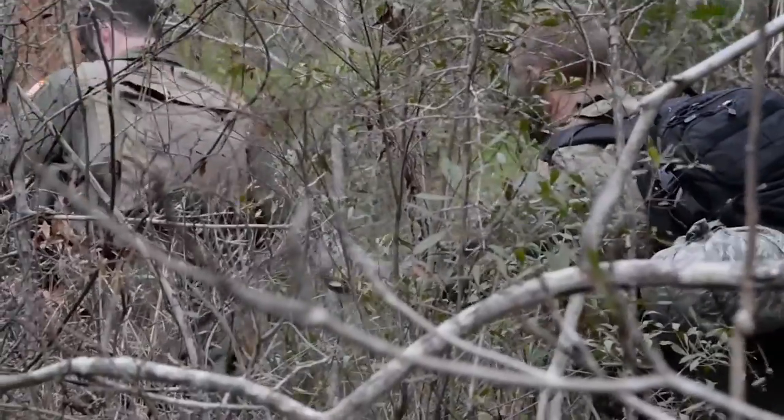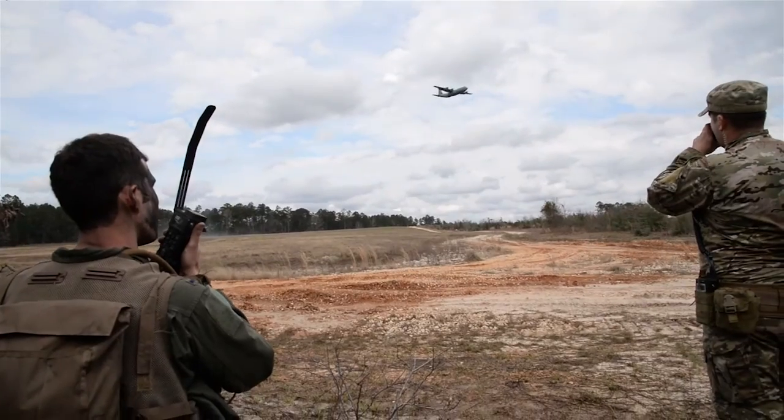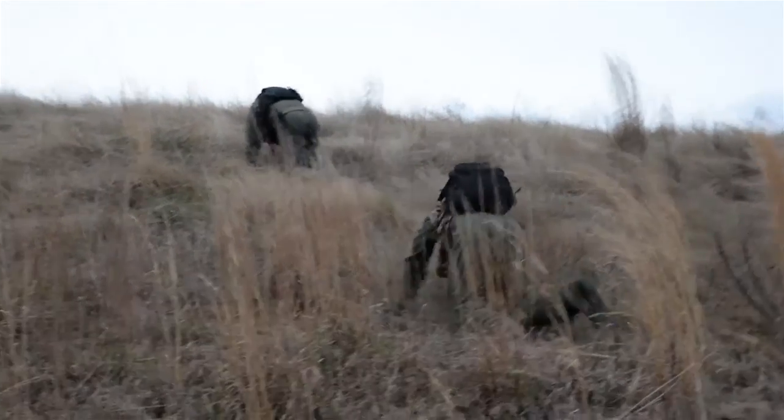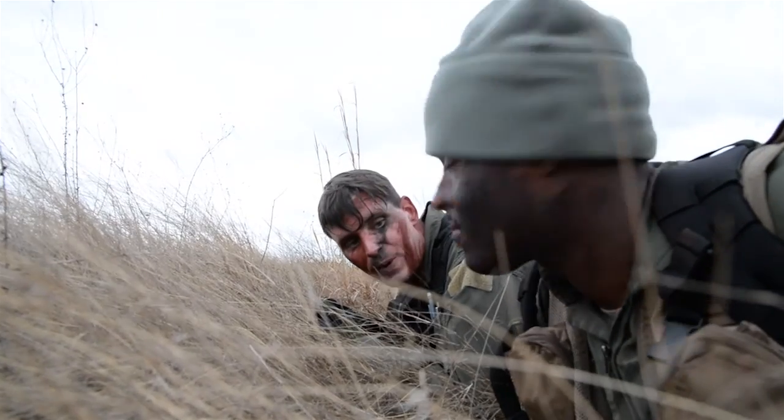What they flew with is all that they're allowed to bring, minus what they have in their survival vests. We also try to incorporate bundle drops into the recovery so that they can see how effective or ineffective their operations are.